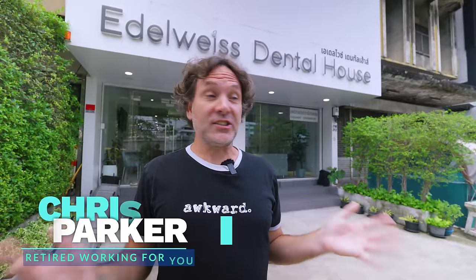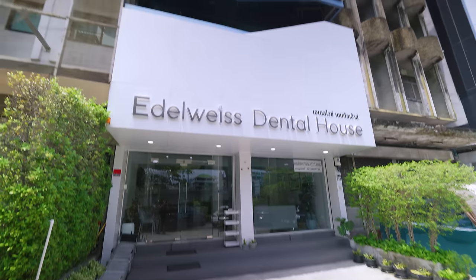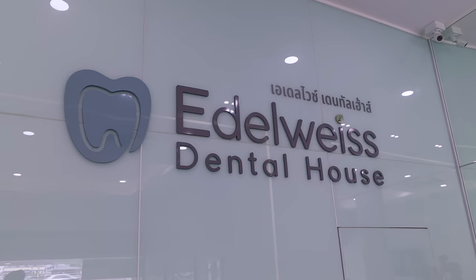Getting dental work done here in Thailand — how much does it cost, and is it good? I'm here to get my teeth checked out at the spot I go to, so I thought it'd be a good chance to take you guys in here again. After I did a video here last year, they told me a ton of you showed up. I'm going to show you what I'm getting, how much it costs, and grill them about what a whole bunch of different dental procedures cost. By the end of the video, you'll have a full guide to dental work here.